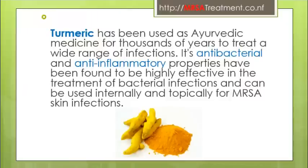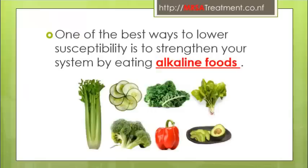Turmeric has been used as an ayurvedic medicine for thousands of years to treat a wide range of infections. Its antibacterial and anti-inflammatory properties have been found to be highly effective in the treatment of bacterial infections and can be used internally or topically for MRSA skin infections. One of the best ways to lower susceptibility is to strengthen your immune system by eating alkaline foods like fruits and vegetables.